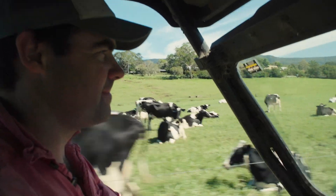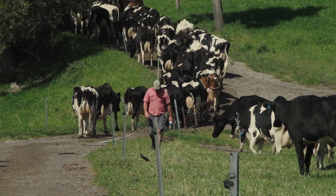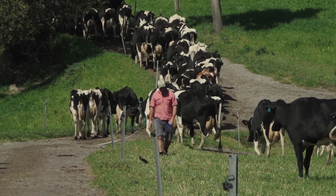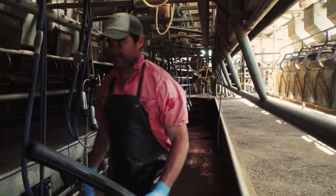My main focus and interest on fertility is that we have to have an all-year-round calving pattern. We have to have our days in milk sitting roughly around 160 days, and therefore we're driving more milk production from the same amount of input feed going into the cow. So we're doing less to get more, and the fresher the herd is, it just drives more milk which drives more profit.